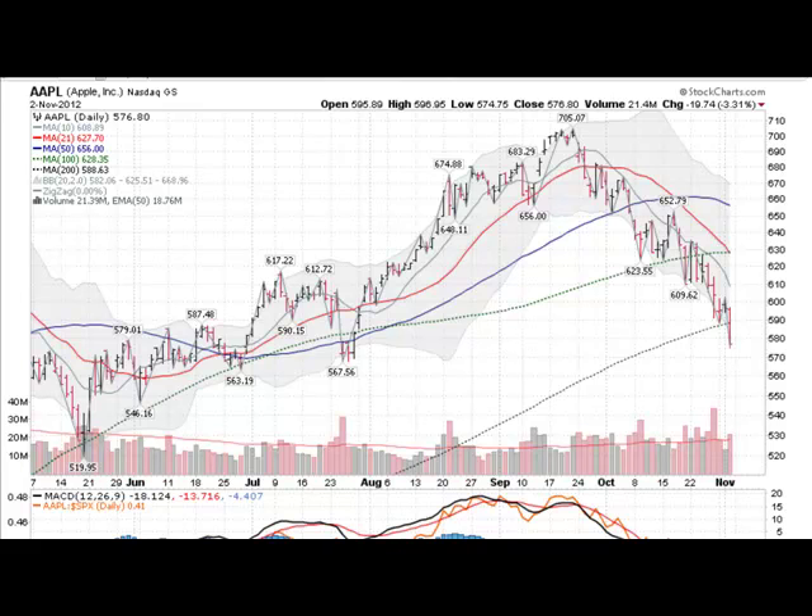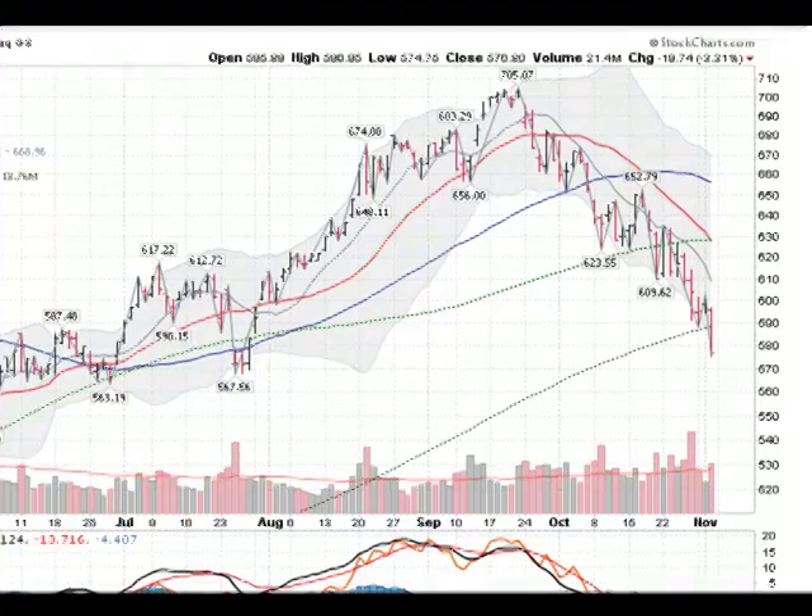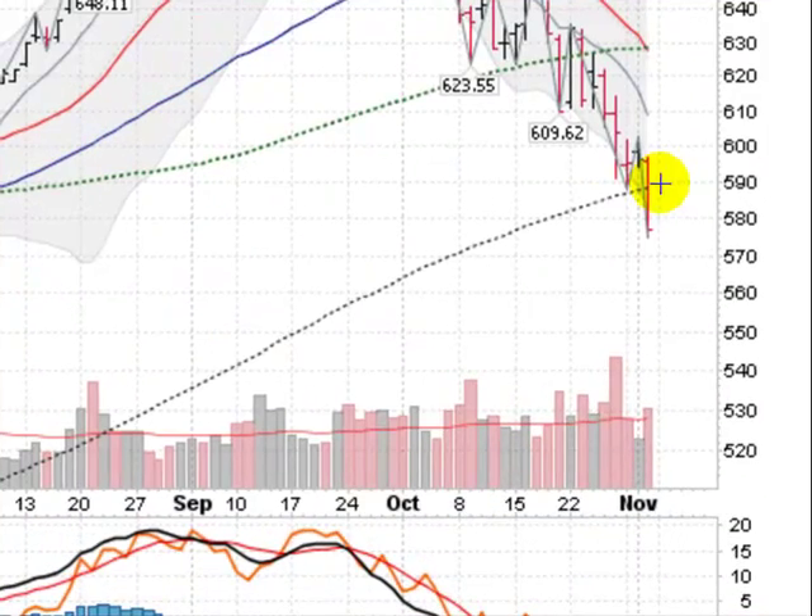Hi, I'm Mark with GoldenTigger.com on Friday, November the 2nd, 2012, and here's a chart of Apple, and Apple did something not so good today.